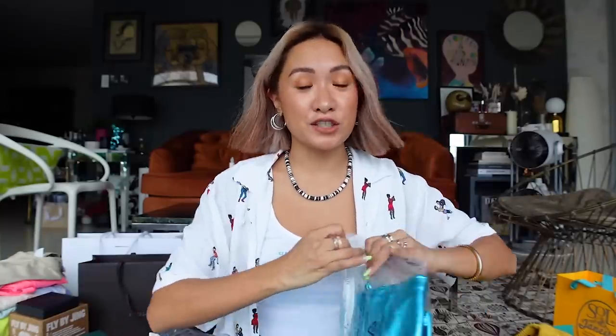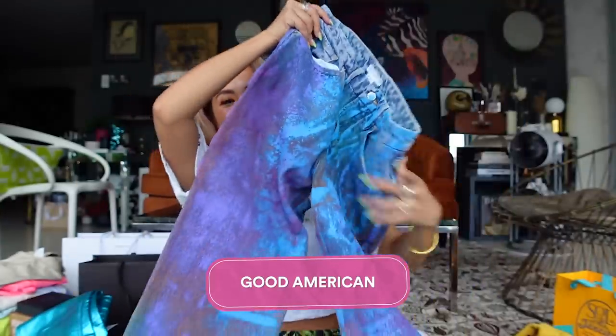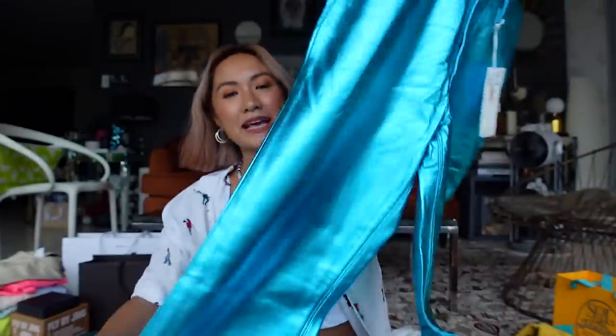These ones I wanted to wear during New York Fashion Week, but they arrived on the last day and I was leaving the following day so I didn't get to wear them. It's okay — I can still wear them here. I love these jeans so much, from Good American. And I also got metallic blue pants from them.